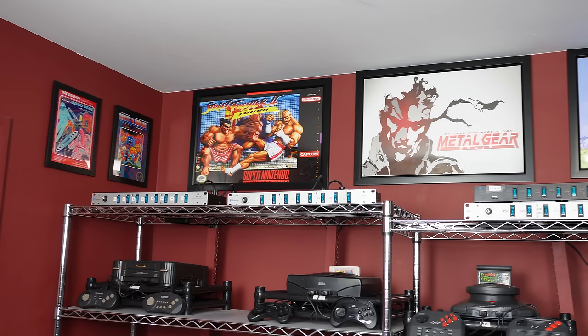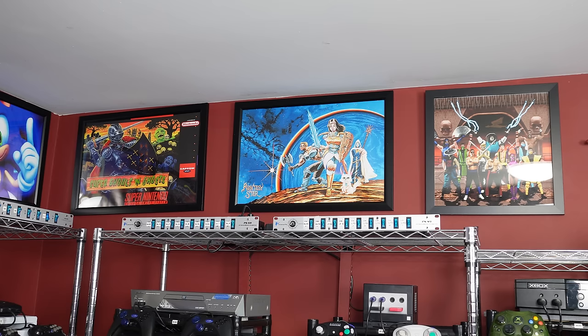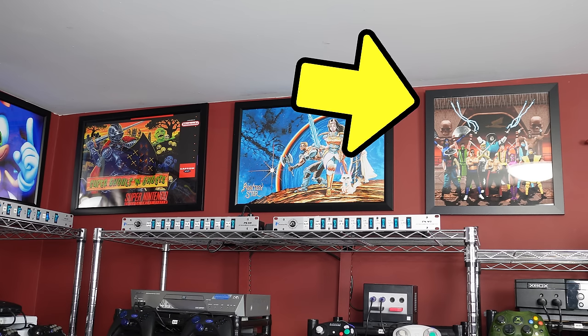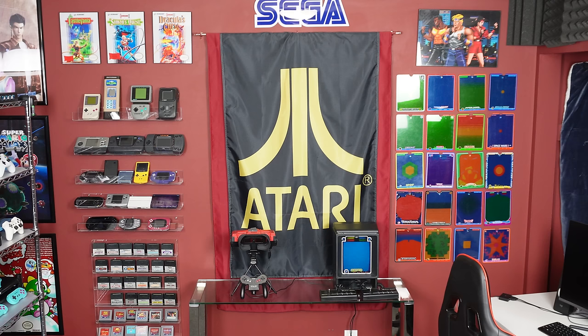Along the walls I have art, all encased in black frames. There's a Metal Gear Solid poster, a castle scene from Ninja Gaiden on the NES, Contra 3 Super Nintendo box art, a Sonic the Hedgehog poster, Super Ghouls 'n Ghosts box art, Final Fantasy box art, a collage of all the Mortal Kombat 2 characters, Mega Man, Shenmue, Super Mario Galaxy, and some others.